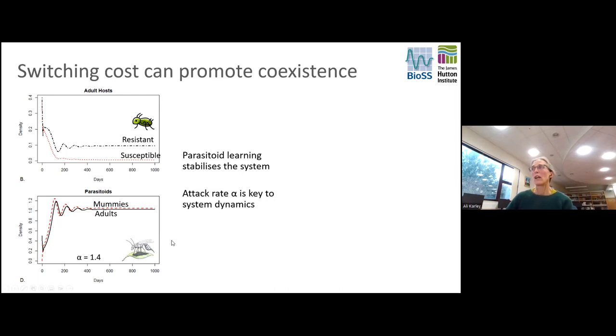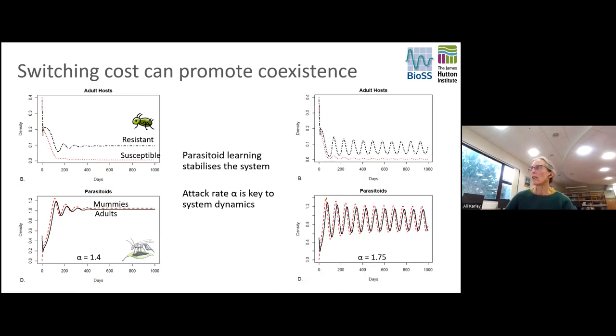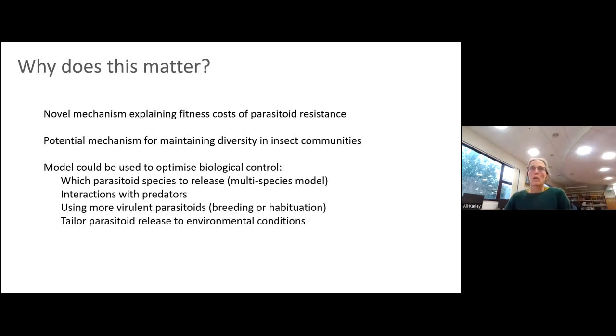The value of the attack rate alpha determines the system dynamics: at a relatively low attack rate, we see early oscillations that stabilise, whereas at a higher attack rate the populations go into dynamic oscillations. This is exciting because, although theoretical, it provides a novel mechanism to explain the fitness costs of parasitism resistance in aphids — where the fitness cost isn't experienced by the aphid but by the parasitoid. More generally, this mechanism could explain how diversity is maintained in insect communities and has already generated interest amongst ecological colleagues.